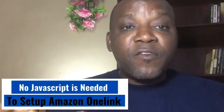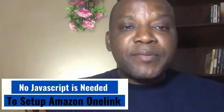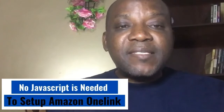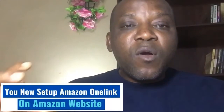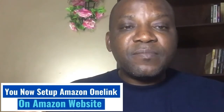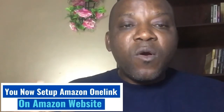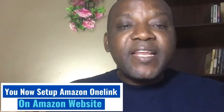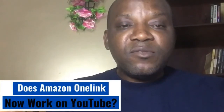To set up Amazon One Link before, you needed to pick the JavaScript from the Amazon platform and plant it on your website. Now that stage has been eliminated. You no longer need JavaScript to set up your Amazon One Link. The Amazon One Link is now set up on the Amazon platform, hence Amazon One Link should be able to work on YouTube and on any social media platform, because there is no more restriction to the use of JavaScript on your website.